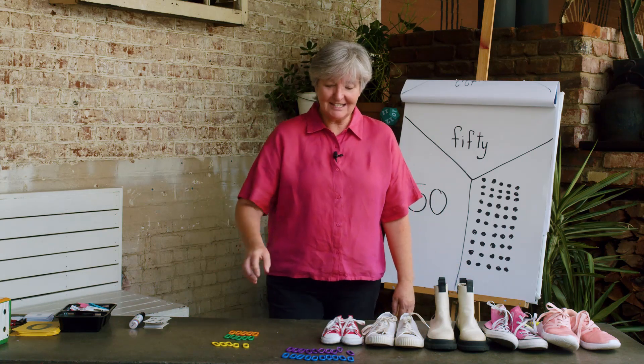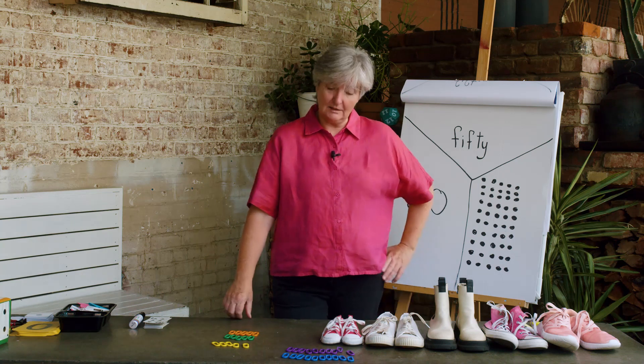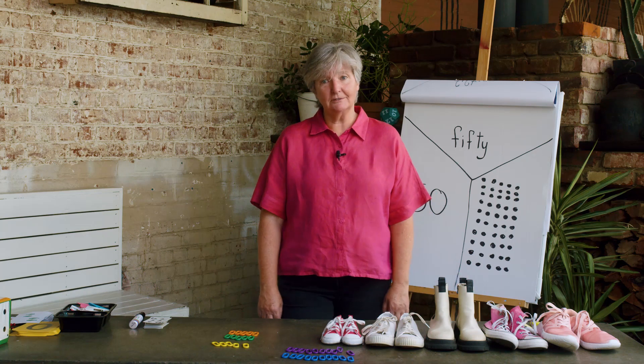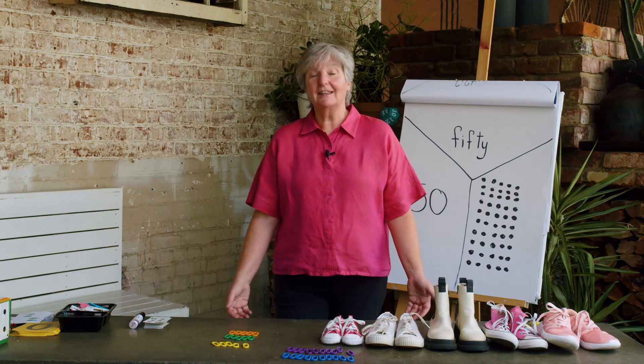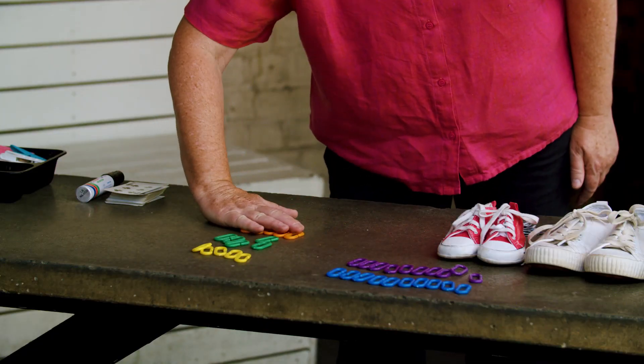We also counted in tens — counting in tens is very handy especially when you have a lot of things to count. We also learned to count in fives. Counting in fives can be great fun. Let's do these: 5, 10, 15.